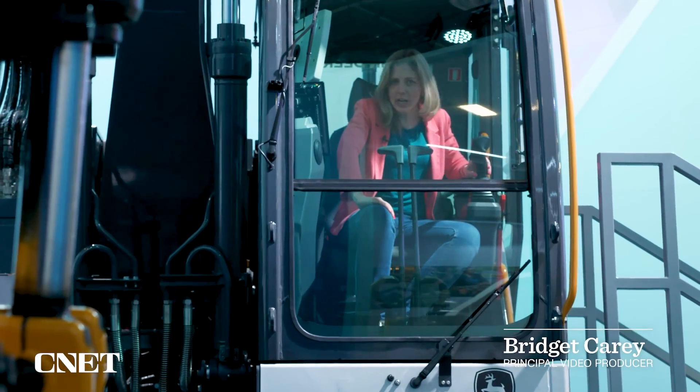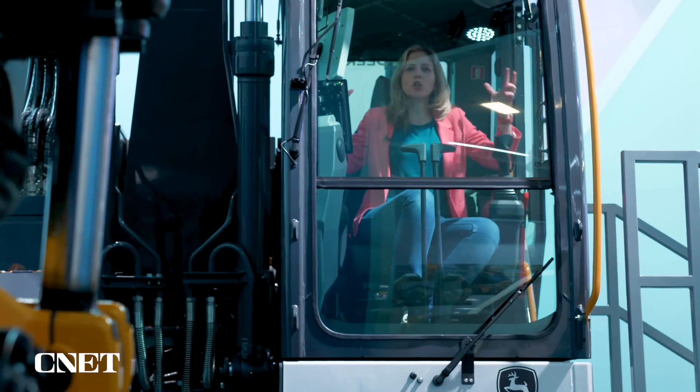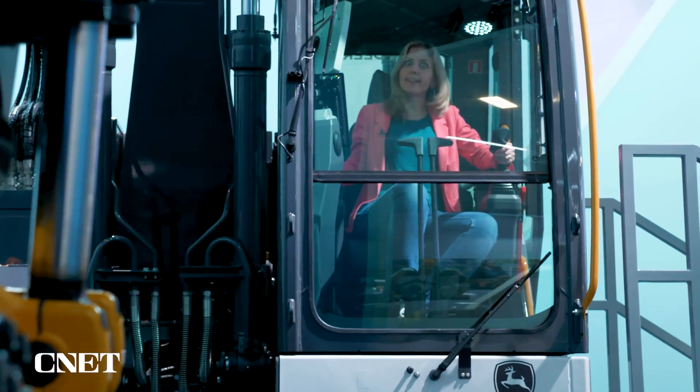I'm here to learn about John Deere's sustainable tech, and what better way than by sitting in the company's brand new fully electric excavator. Let's dig in.